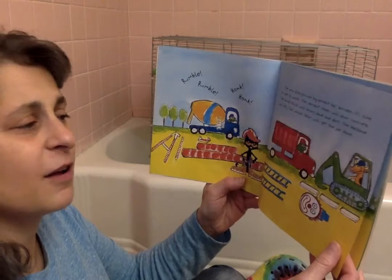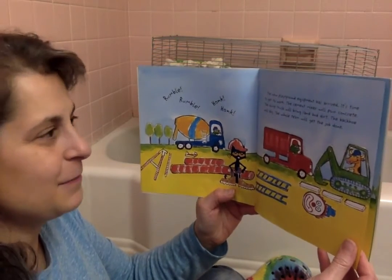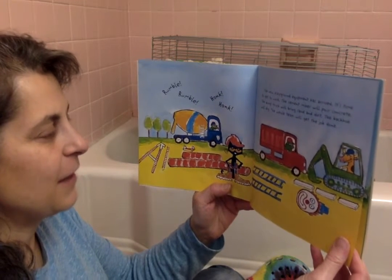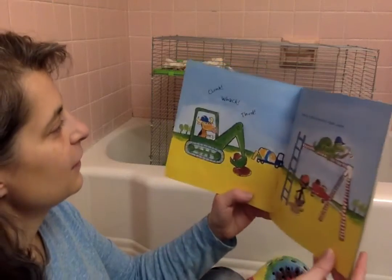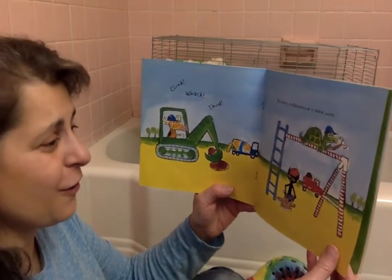Rumble, rumble, honk, honk. The new playground equipment has arrived. It's time to get to work. The cement mixer will pour concrete. The dump truck will bring sand and dirt. The backhoe will dig. The whole team will get the job done. Here we go. Clunk, whack, thud. Building a playground is hard work.